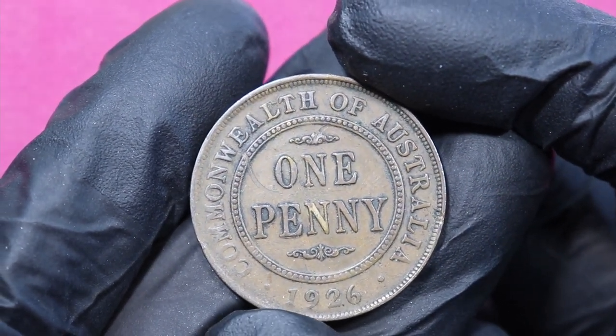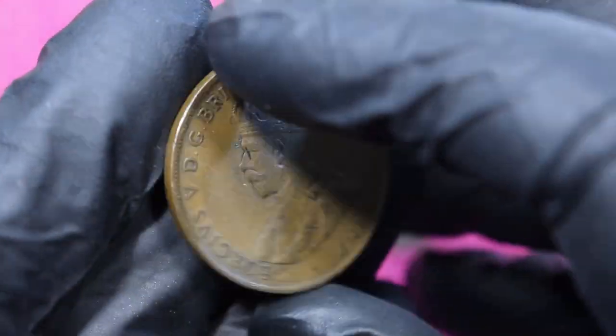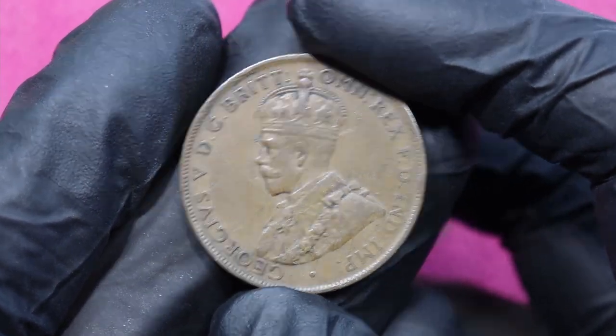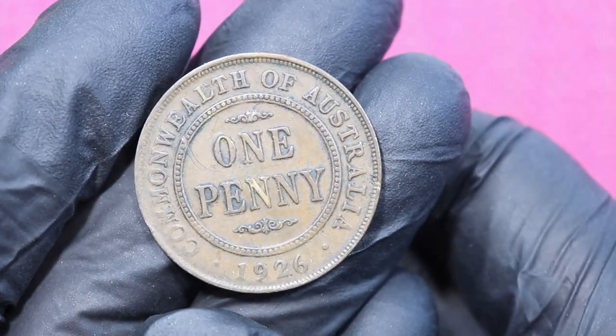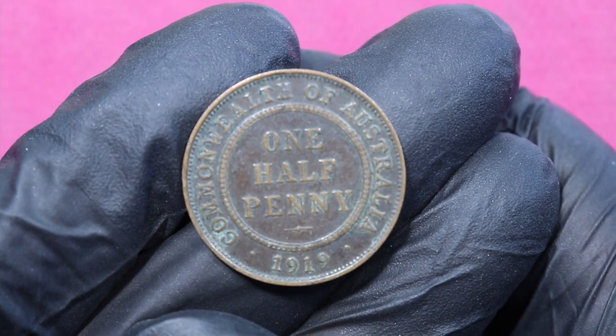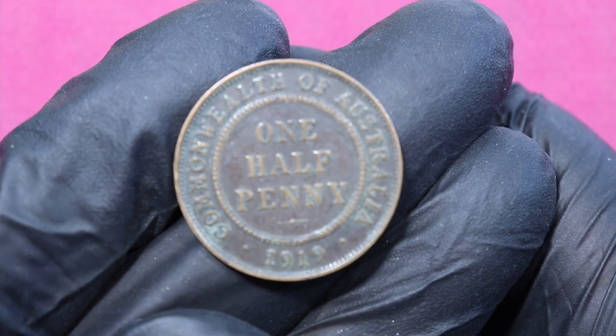The coin has no mint mark, so you cannot tell if it is Sydney or Melbourne. But as per Numista, this 1926 coin is unfortunately Melbourne Mint.